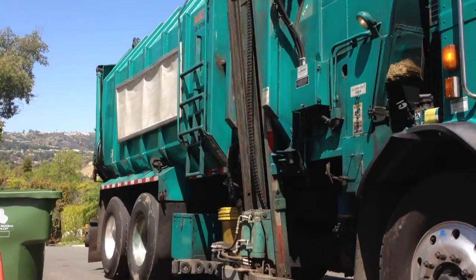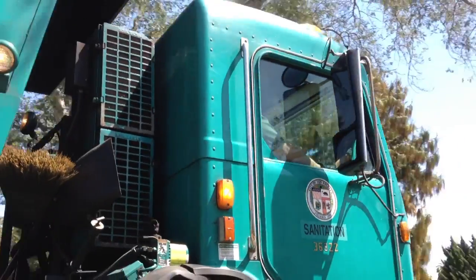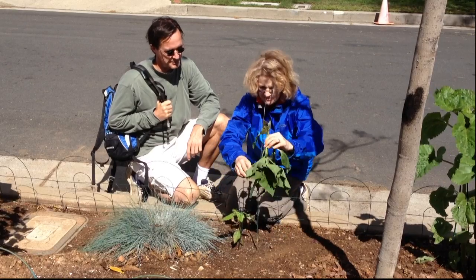My first casualty, I thought, was on March 18th on garbage pickup day when the trash lid decapitated one of my plants. Sophia and neighbor Michael dropped by to offer their condolences.